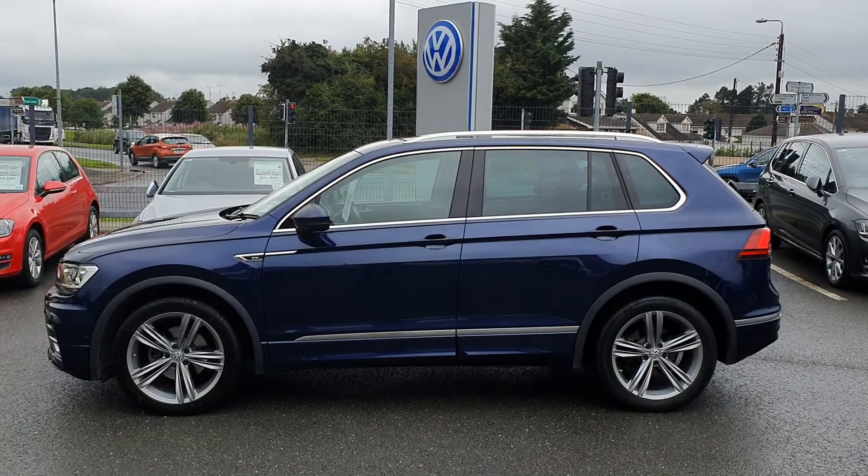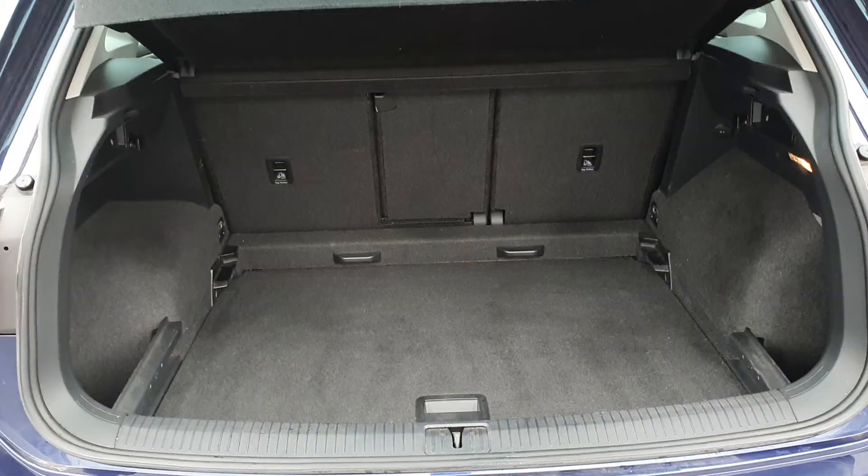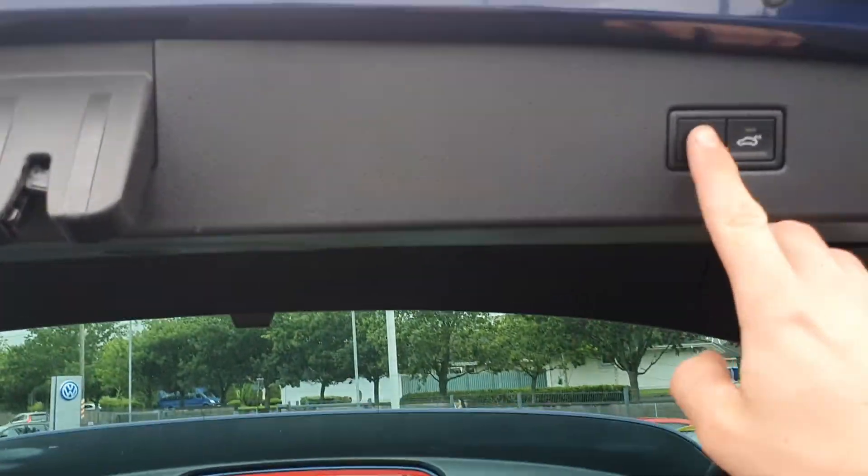Rear privacy glass, chrome package, upgraded R-line alloy wheels, really spacious boot, rear fold-down seats, also touch-button close.